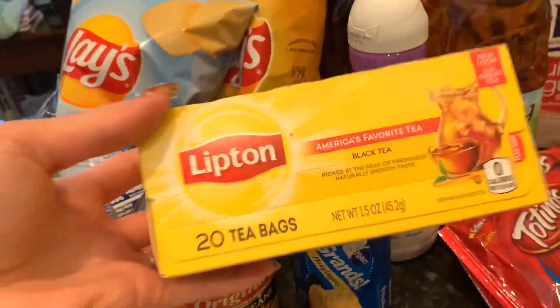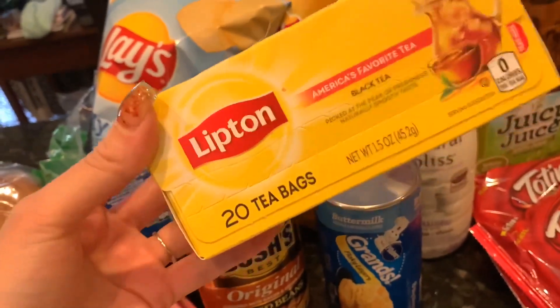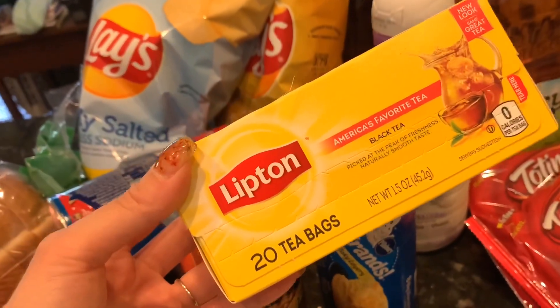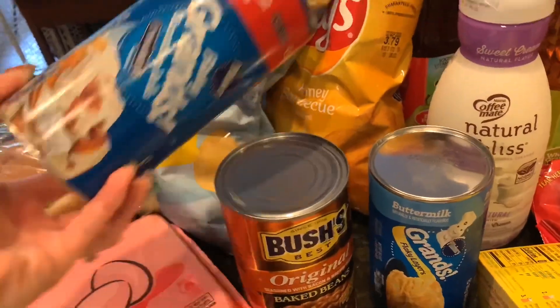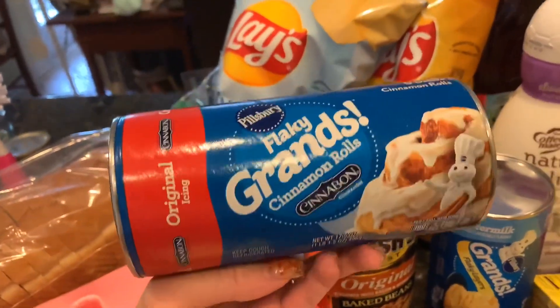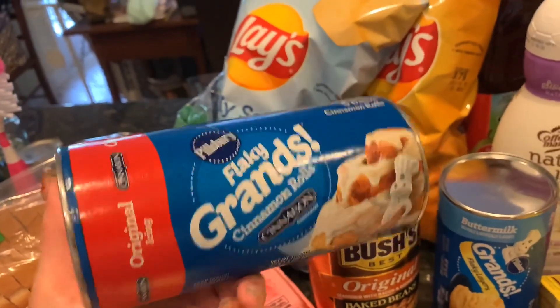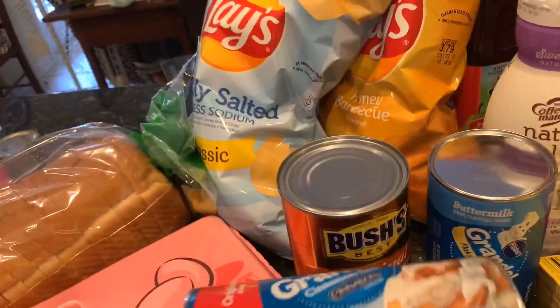I really want to make some sweet tea, so I might be making a cute little short video on how to make southern sweet tea because I've grown up on it and I love it. And this is just for one of those lazy mornings — I grabbed the bigger cinnamon buns because they're fluffier, in my opinion.